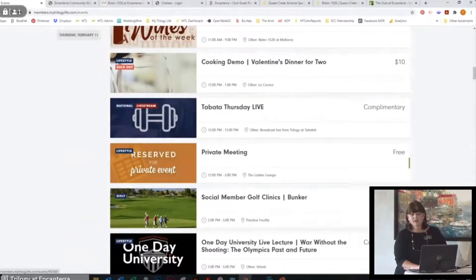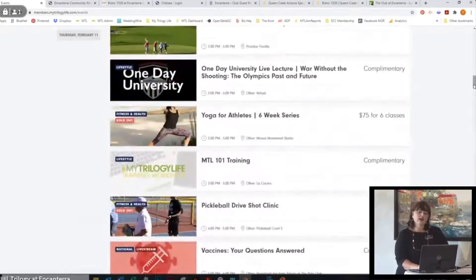You're going to see some different things like these one-day universities. This is something Drew brought in back in October — it's a subscription-based program that we're paying for so our members can enjoy it. It covers a variety of different lectures from university campuses all across the country. You're going to find things on Broadway, music, arts, entertainment, history. Definitely take advantage of those — you can tune in live at the scheduled time.